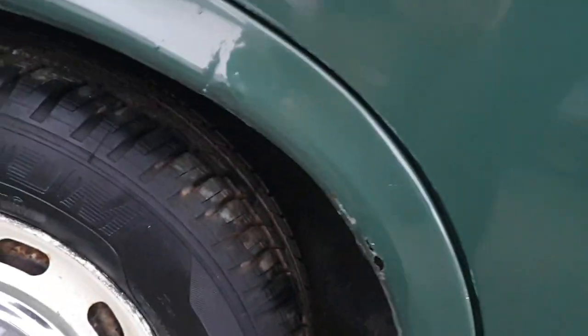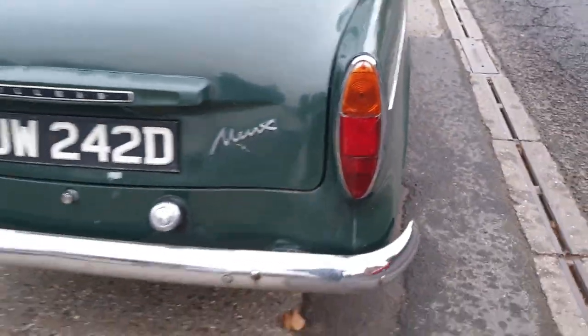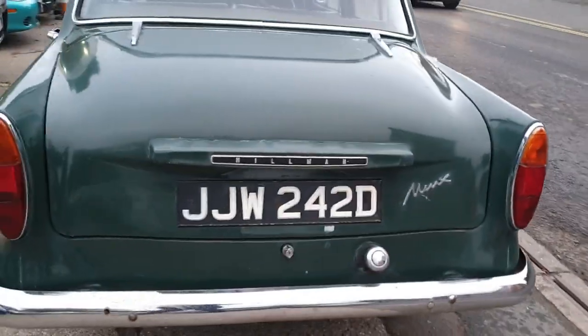She wants a bit of love, a bit of TLC. Typical Hillman Minx really — as we all know, they all want a bit of love and TLC.